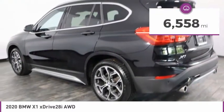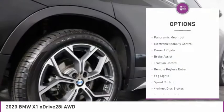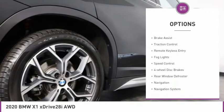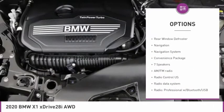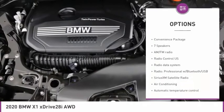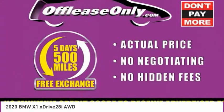This vehicle has less than 7,000 miles. Here are some of this vehicle's great options: panoramic moonroof, electronic stability control, power liftgate, brake assist, traction control, remote keyless entry, fog lights, speed control, four-wheel disc brakes, and rear window defroster.